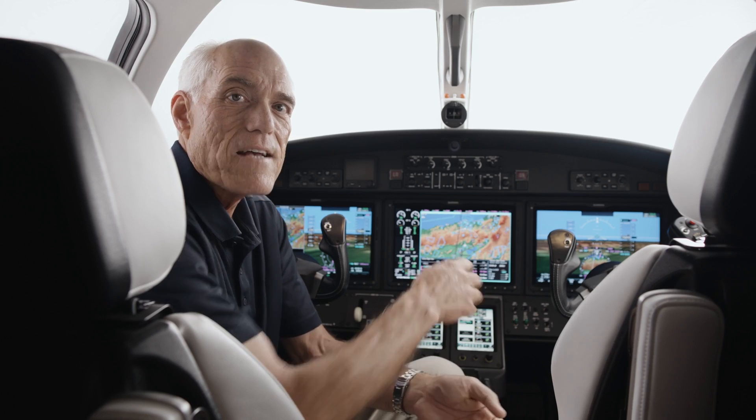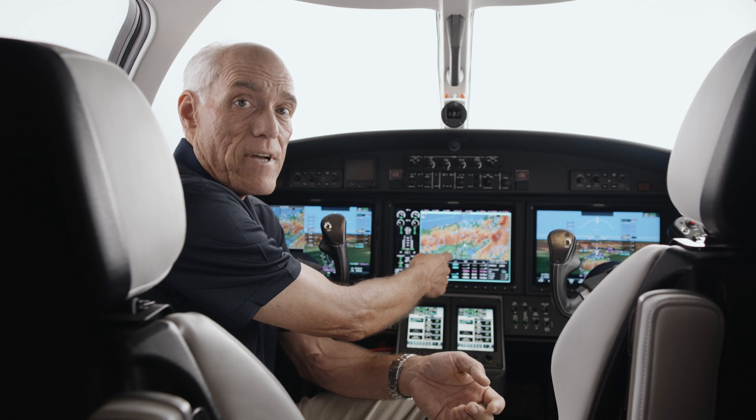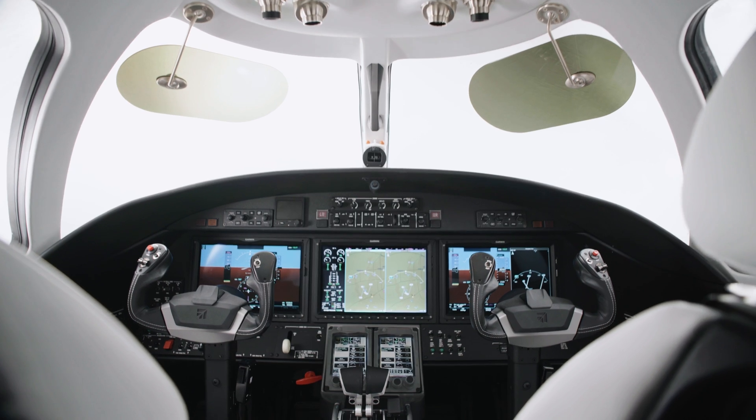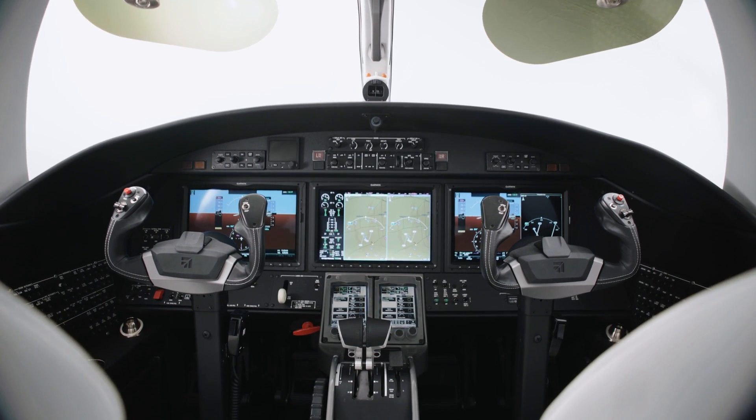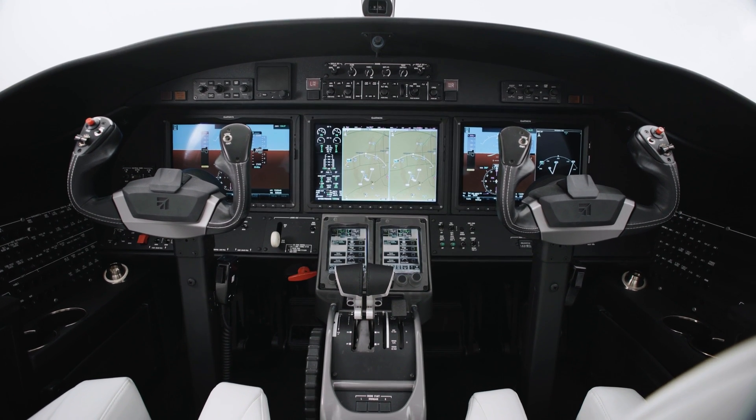The Gen2 cockpit has two large pilot flight displays, as well as a large multifunction display, and two Garmin touch controllers. All are well within reach for single pilot operations and easily configurable.